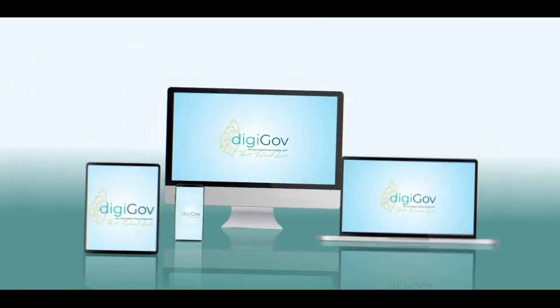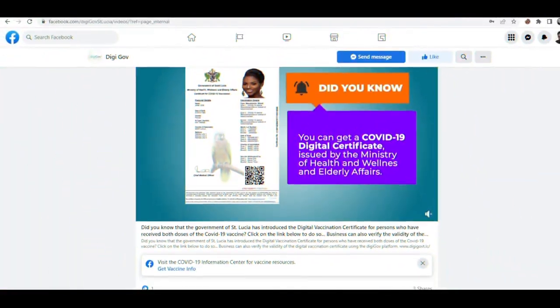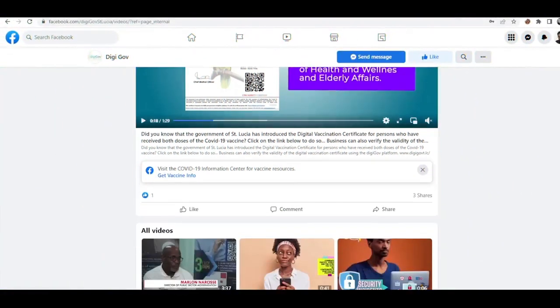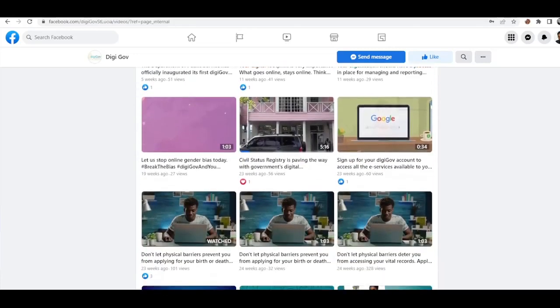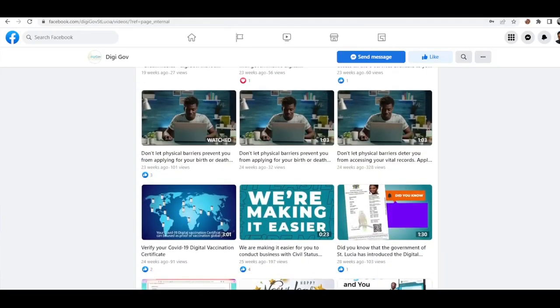You will be required to sign up for a DigiGov account. Refer to our Facebook page DigiGov SLU or YouTube channel DigiGov SLU to view videos on DigiGov's self-registration process.